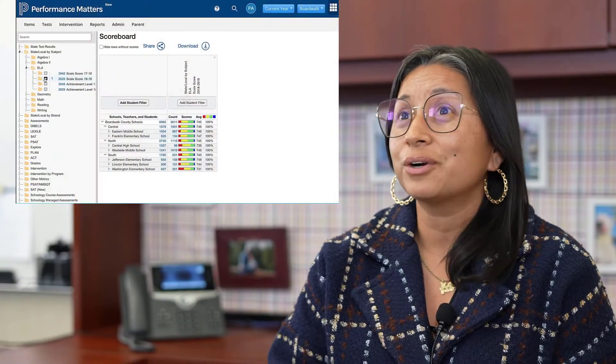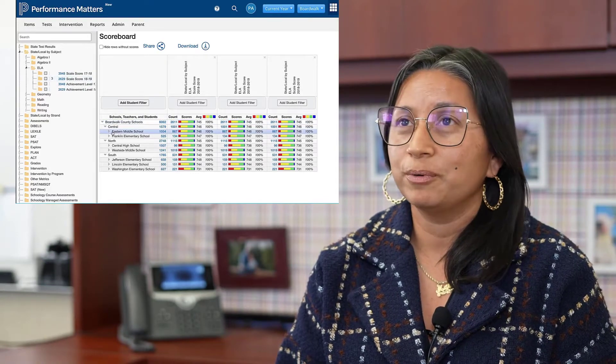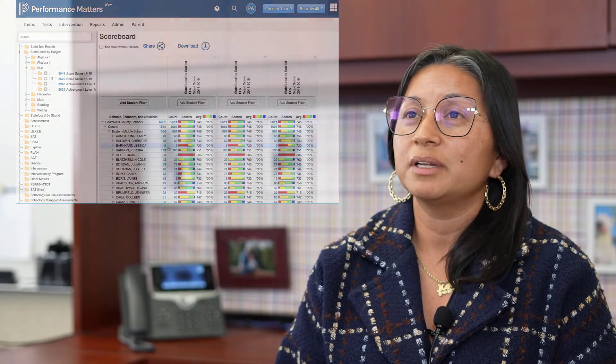We look at the data, we see what Performance Matters shows, and what's nice is it's all color-coded for them, ready to go. They check it out and see their entry point during those collaboration meetings — what are the next steps, what can we try?